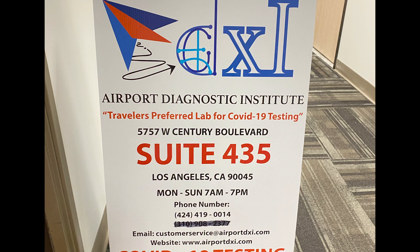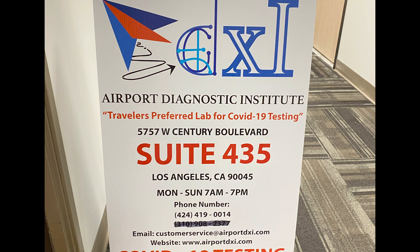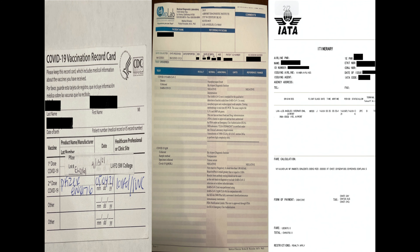Our flight is on June 14th at 0:35, and according to the Chinese government, you are required to take the PCR and IgM tests two days before your flight. We took our tests at 7 a.m. on June 12th and received our results at 6:30 p.m. We then uploaded our test results, COVID-19 vaccination records, and itinerary papers to the Chinese government at about 7:10 p.m. Finally, at 10:30 p.m., we got the green code, which allows us to board the plane. The red code does the opposite.